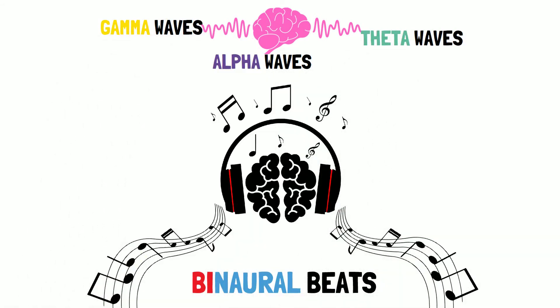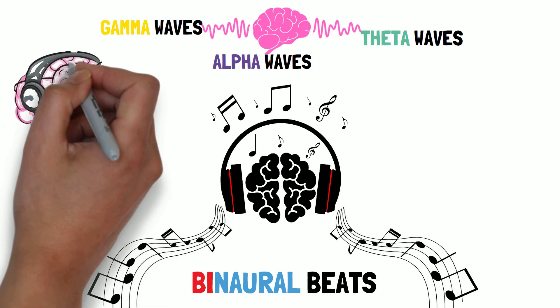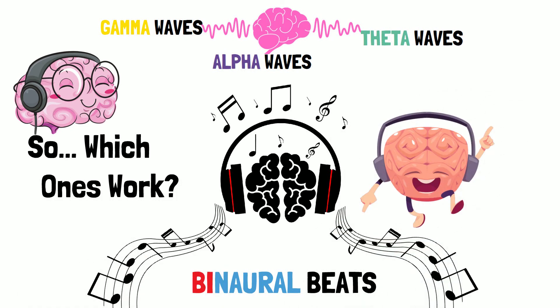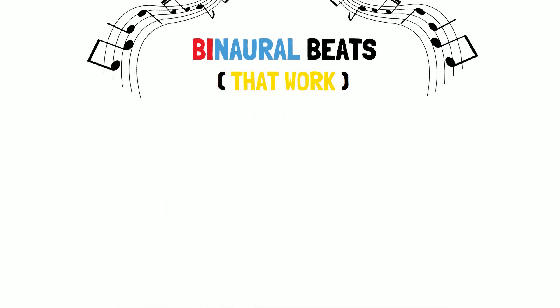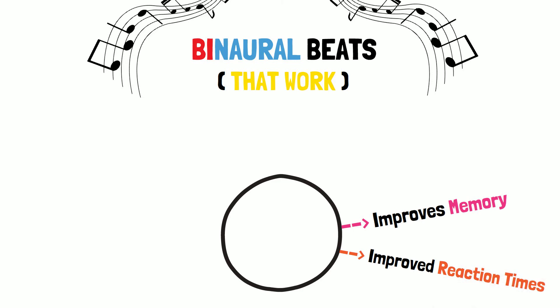If you look across the board at studies of binaural beats and ask what sorts appear to be useful for enhancing brain function for particular tasks, we arrive at some very interesting answers. The frequency that appears to bring about improved cognitive functioning — at the level of memory, improved reaction times, and improved verbal recall — seems to be 40 Hertz.